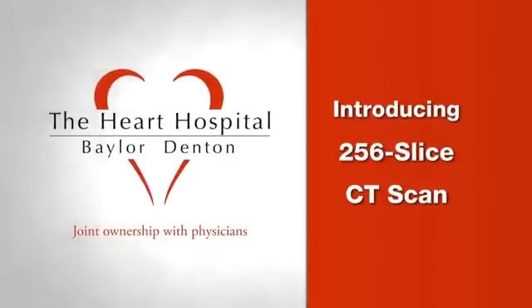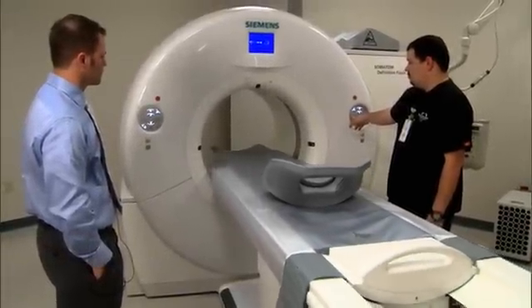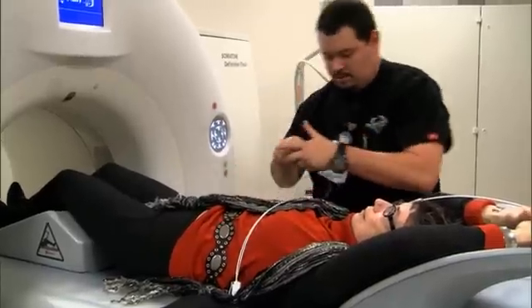Imaging with a 256-slice CT scanner allows us to look at the heart in much more detail than any other imaging modality on the market. We have the option of looking at the heart in thin two-dimensional slices, or we can create the entire heart as one 3D object that we can rotate and manipulate to look at a patient's heart structure, the anatomy, the heart valves, and look at the coronary arteries to see if they have any plaque and have any risk factors for having a heart attack.